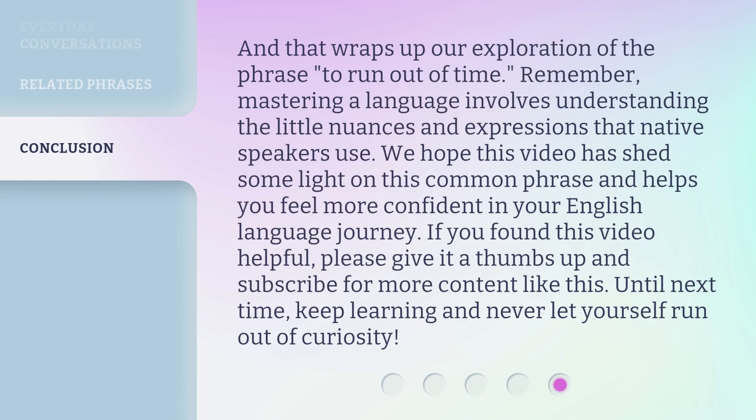And that wraps up our exploration of the phrase to run out of time. Remember, mastering a language involves understanding the little nuances and expressions that native speakers use. We hope this video has shed some light on this common phrase and helps you feel more confident in your English language journey. If you found this video helpful, please give it a thumbs up and subscribe for more content like this. Until next time, keep learning and never let yourself run out of curiosity. We'll see you next time.